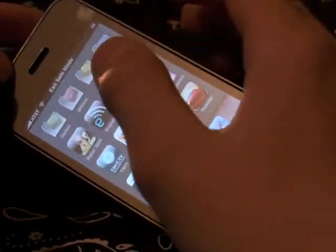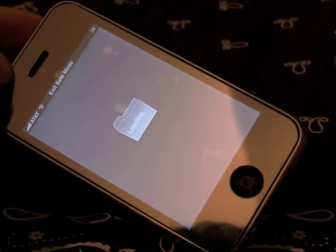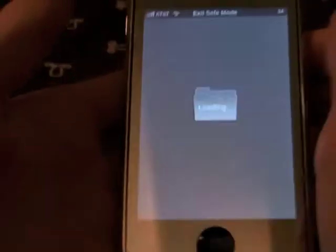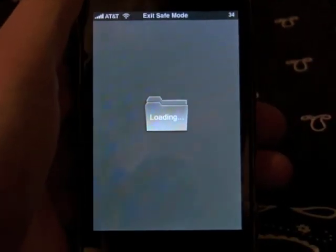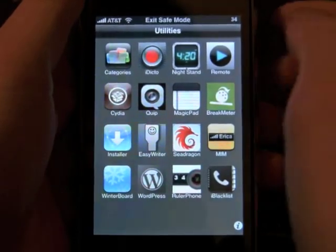We're just going to leave it in safe mode and open this Utilities folder. I think I threw Categories in there. Yeah, it just depends what you want to use it for.